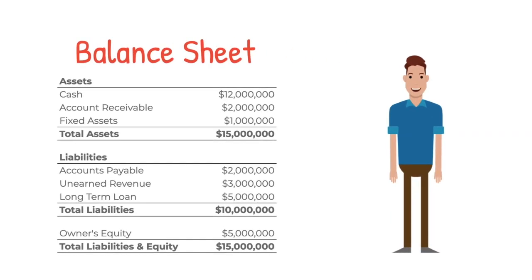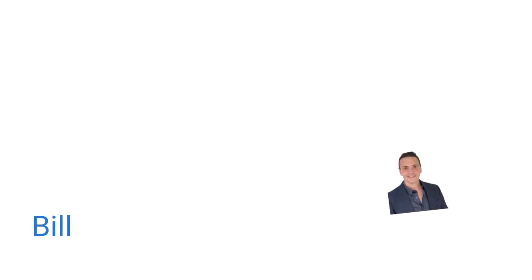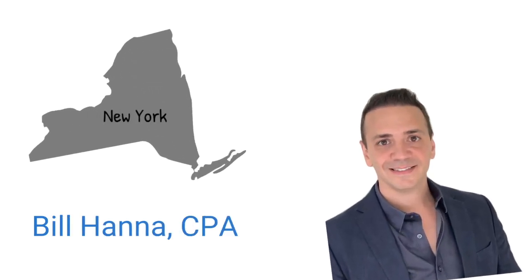If you look at this company's balance sheet, do you know how much cash they have? Is it $12 million? Maybe, but maybe not. In this video, I'm going to show you how to see through the accounting tricks and see the real story behind the cash balance. My name is Bill Hanna and I'm a licensed CPA in the state of New York, and I put out these videos to share the lessons I learned during my 15-year career in accounting.